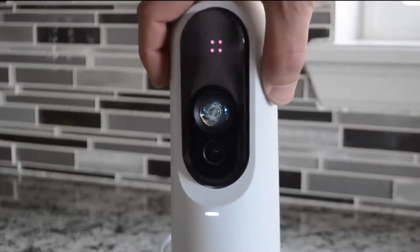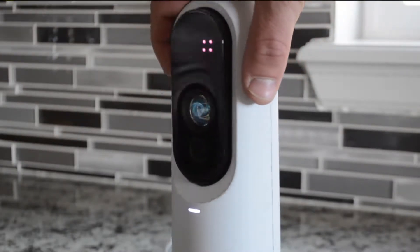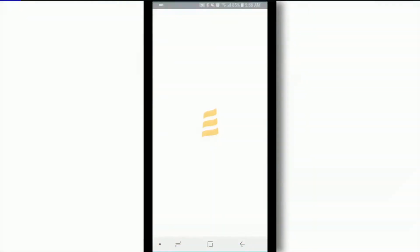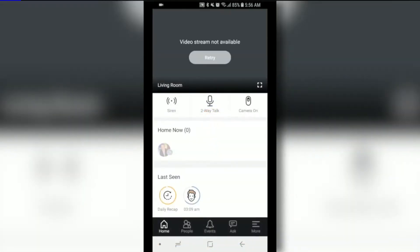It can spin on the base so you can point it in different directions in the room. First and foremost it's a home security camera — use the app to look in on your home when you can't be there.